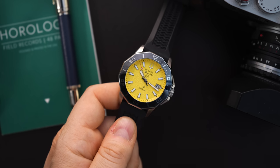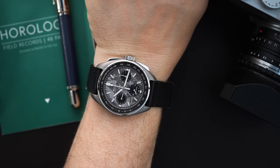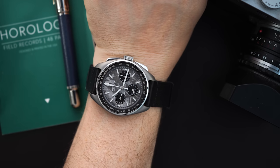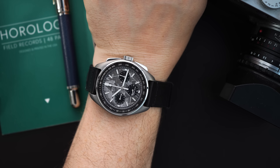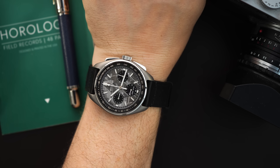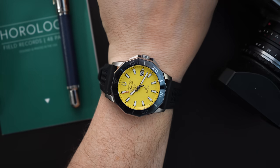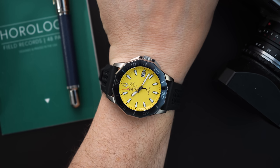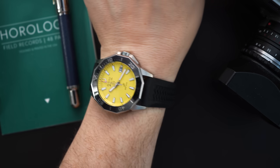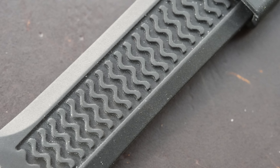On my wrist today I also have another Bulova — this is my Bulova Lunar Pilot Meteorite, which I absolutely love. It's also 43 millimeters and I would say it wears around the same size as this Marine Star on my seven and a half inch wrist. Let's take a look at the Marine Star on my wrist — and there it is on a seven and a half inch wrist.